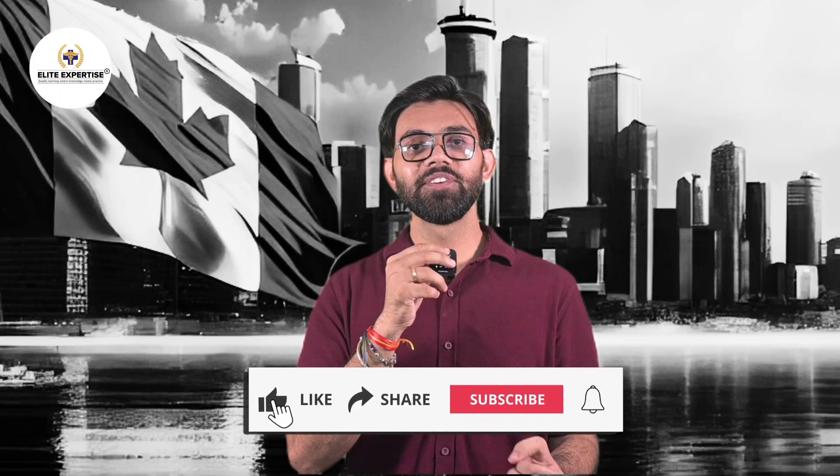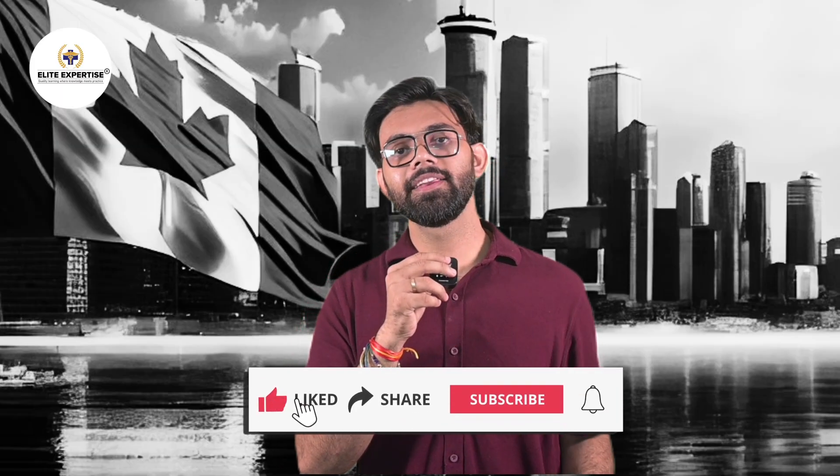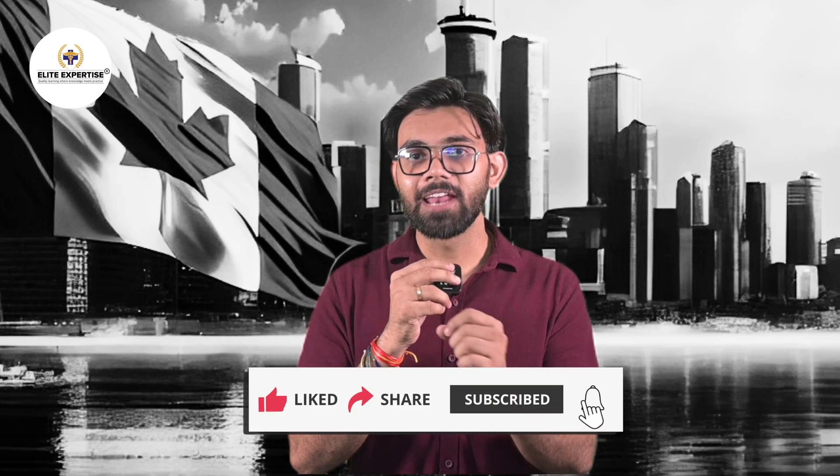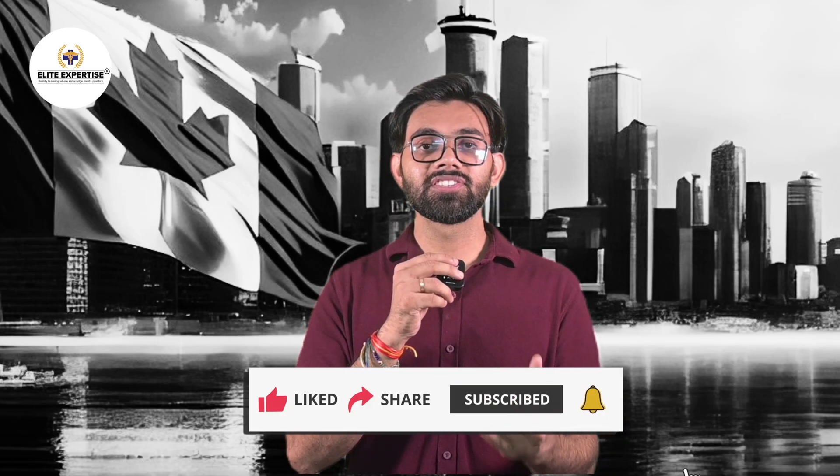Found this video helpful? Like this video, share this video, and subscribe to Allied Expertise for more such latest updates. Don't forget to hit that bell icon so that you don't miss any great updates.